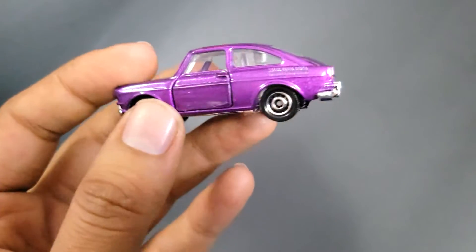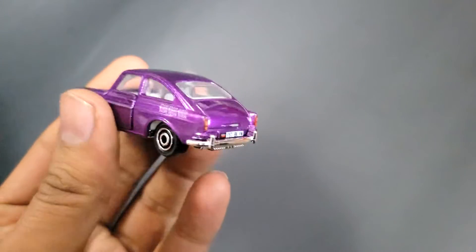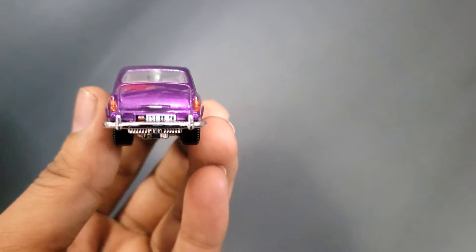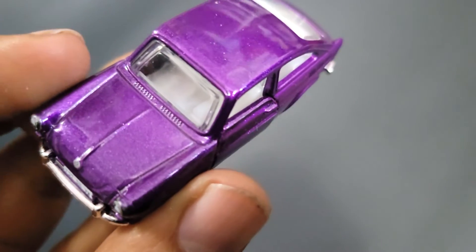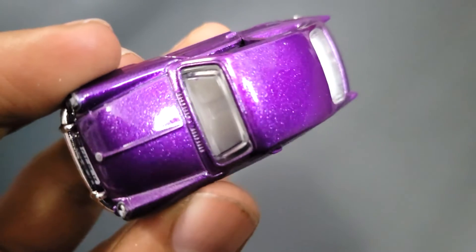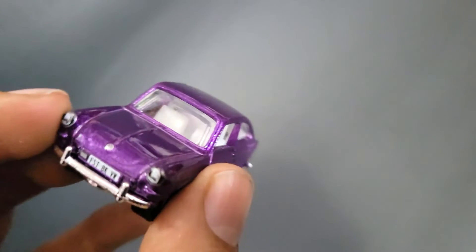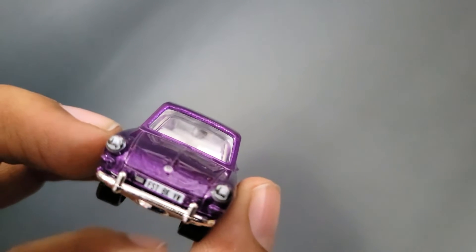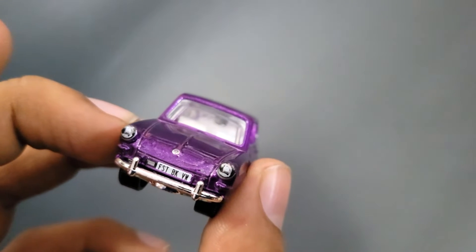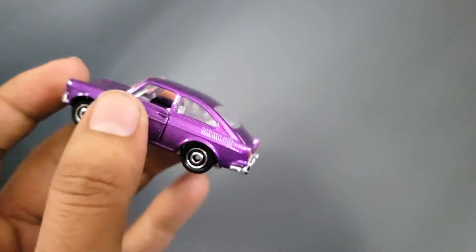This particular casting comes with a few extra options which I will show you after some time. As for the casting, it's done in this purple color that seems to have metal flakes in it, so you can see them under light. The headlamps are detailed and you can see a patch up front, and you can see the number plate.